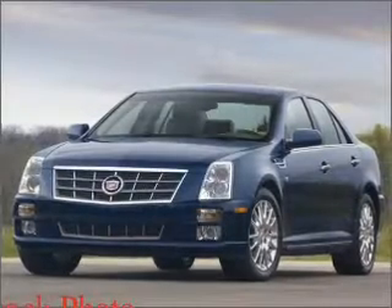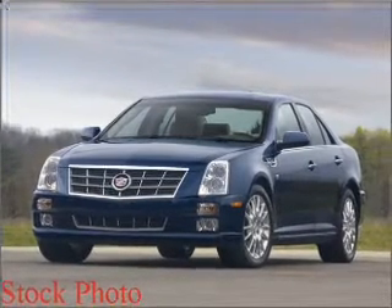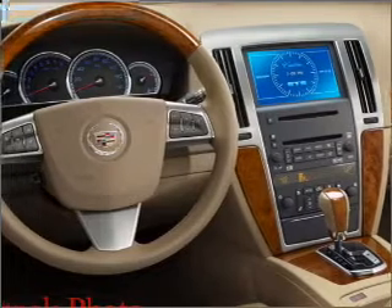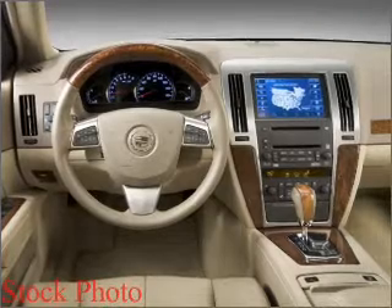You can also ride with confidence with the child safety locks, daytime running lights, 4-wheel ABS brakes and more. We would love to put you in the driver's seat of this STS. Please contact us for more information.